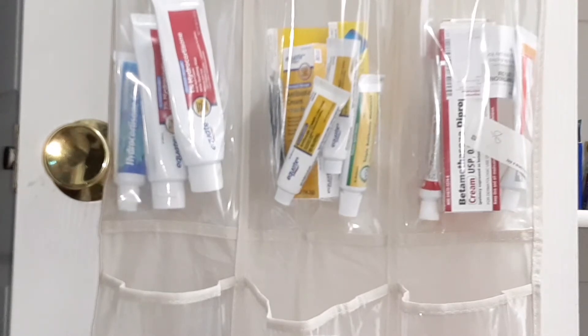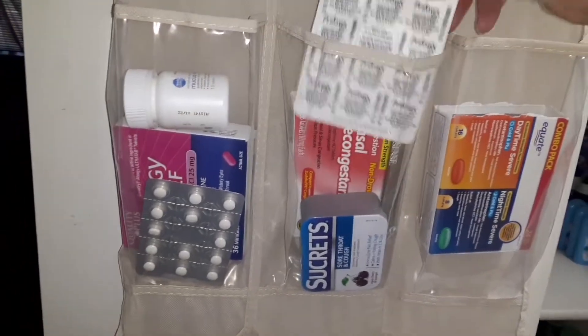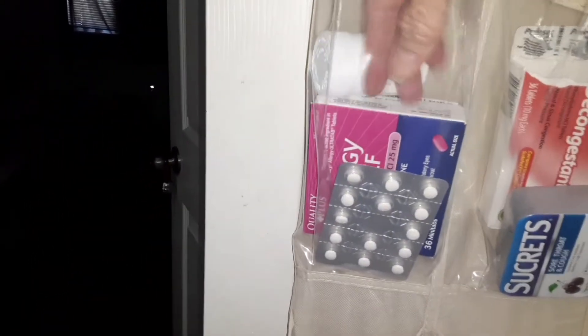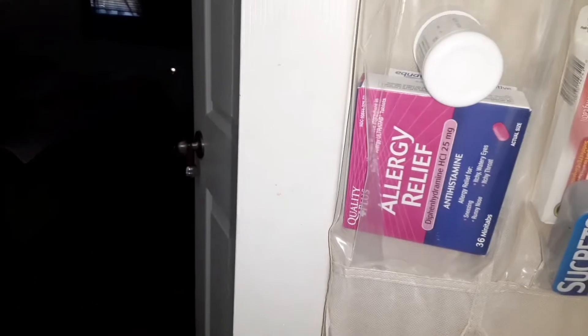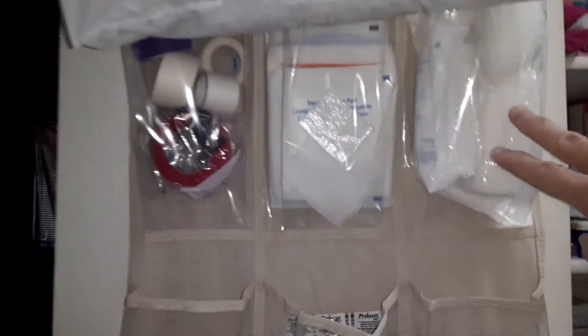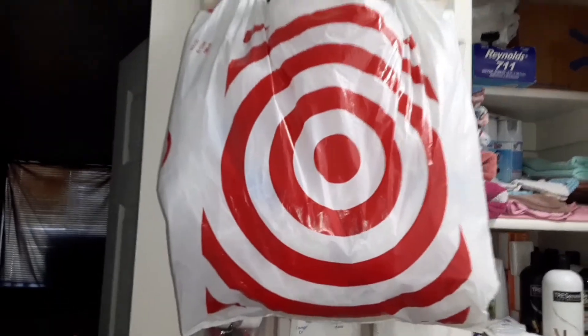The next shelf up has daytime and nighttime medicines, cough drops, nasal decongestants, Prilosec, allergy relief, and mucus relief — more allergy medicine. Then the next one up is gauze, wrapped gauze and nonstick ones, and then different tapes and co-bands. And I do have my bag storage on every door — I know it's kind of awkward and weird, but that's just what I do. I use these in my bathroom and bedroom trash cans — I just recycle those.